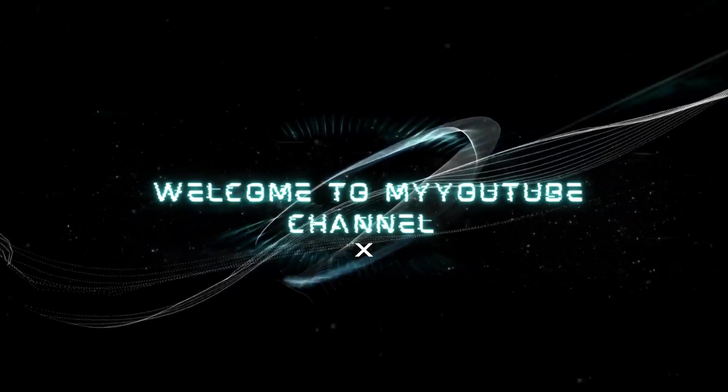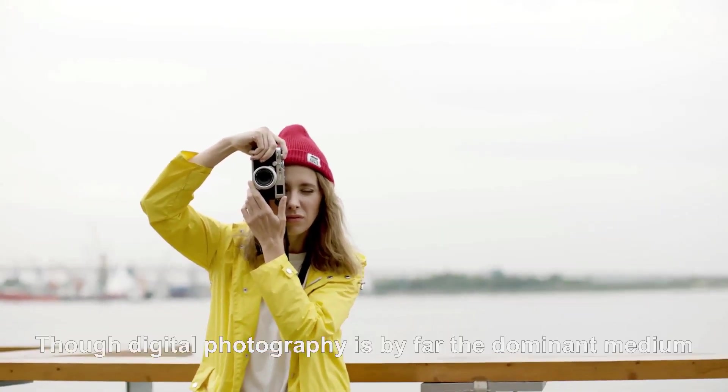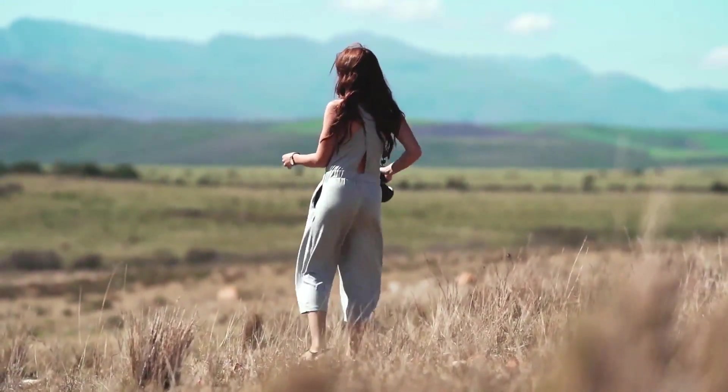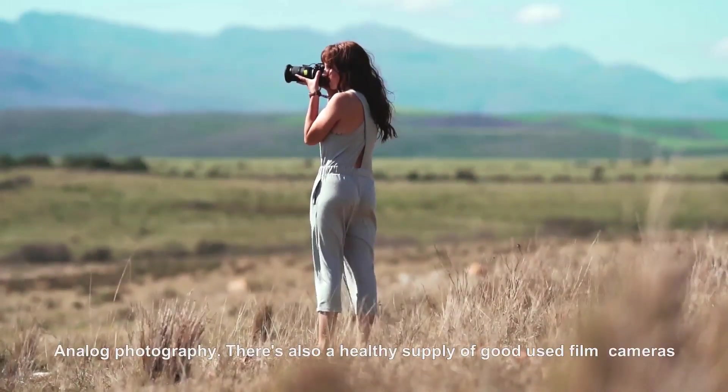Hello, welcome to my YouTube channel. Film photography is alive and well. Though digital photography is by far the dominant medium, film is still around and has been growing in popularity over the last decade as photographers discover, or rediscover, the joys of chemical, analog photography.